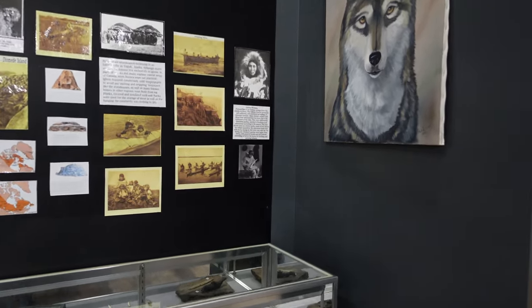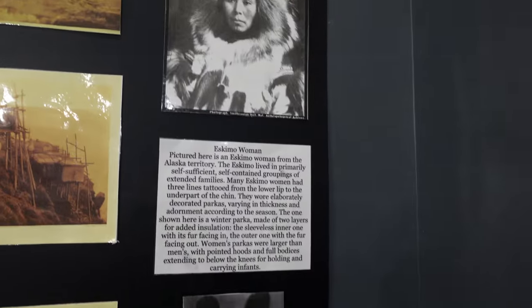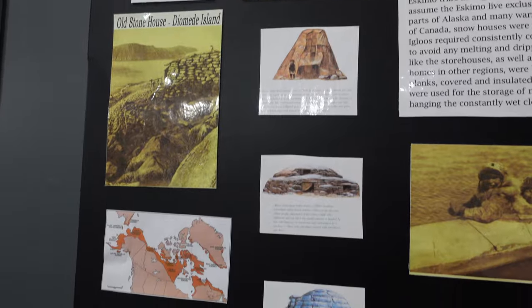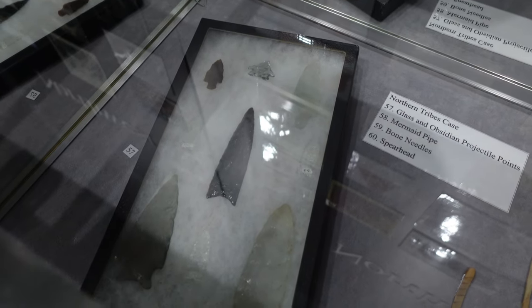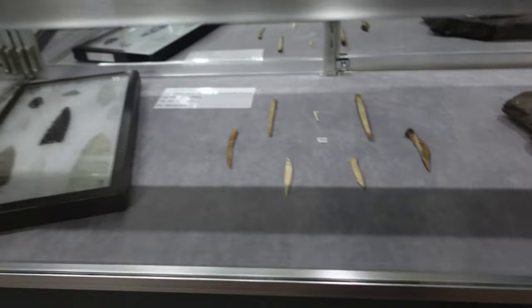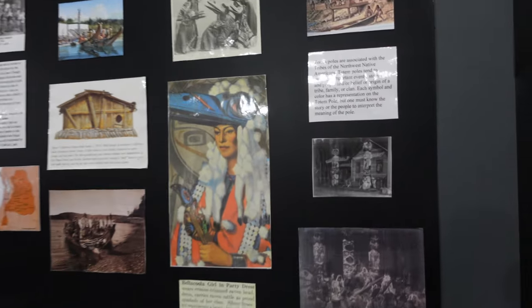There's a Northern Indian and Eskimo exhibit over here — an Eskimo woman up in the Alaska territory, a whaling crew. That's got to be a harsh life. Down here is the obsidian — that's the glass-like rock I was trying to think of earlier. Some bone needles over here, and a pipe over there.